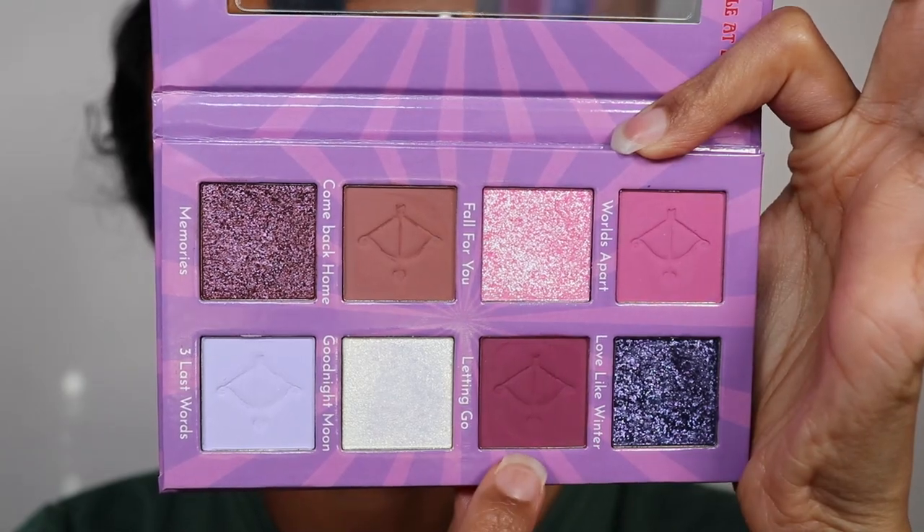I'm going in with the first look. I'm pretty excited because I know the mattes from Wicked Widow are pretty amazing, so I'm going in with the very first shade, Letting Go. It's like a purply pink and it looks really pretty. I'm adding it to the ends of my eyes. This formula from Wicked Widow is incredible — and I'm not even wearing a white base — just look at that, it's so fantastic.